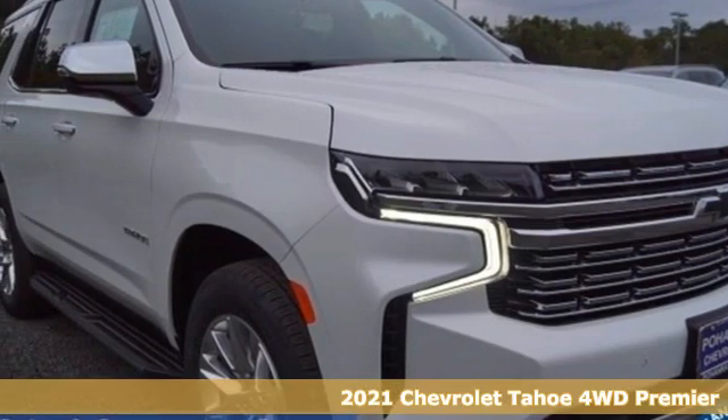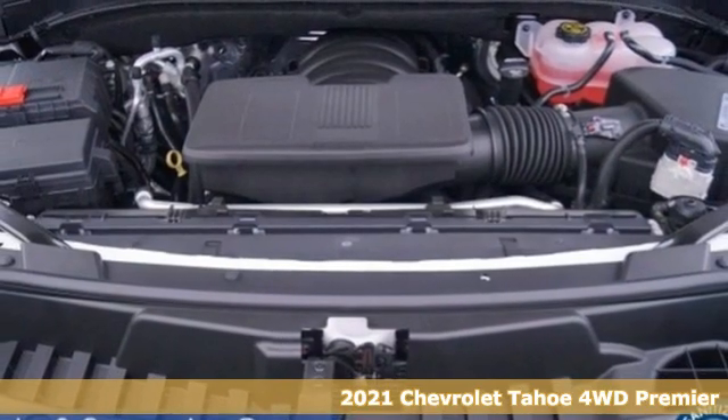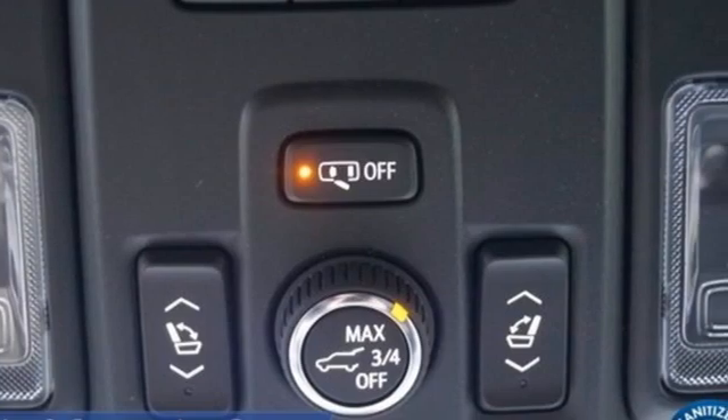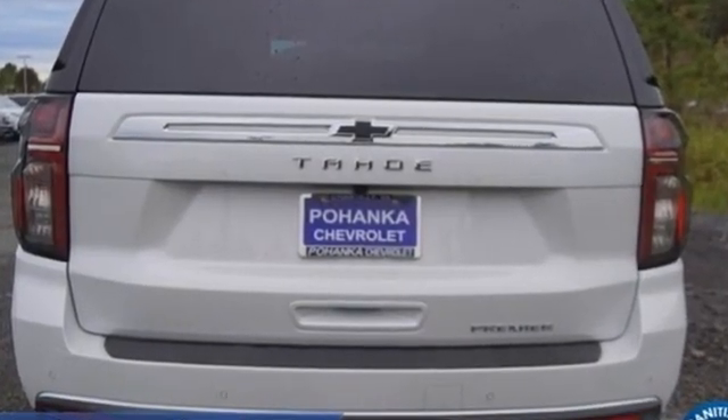Here's a new 2021 Chevrolet Tahoe. Providing you with a bounty of big-time capability, it's quite simply the do-it-all full-size SUV that accomplishes everything. It comes with the features you need and, better yet, want.